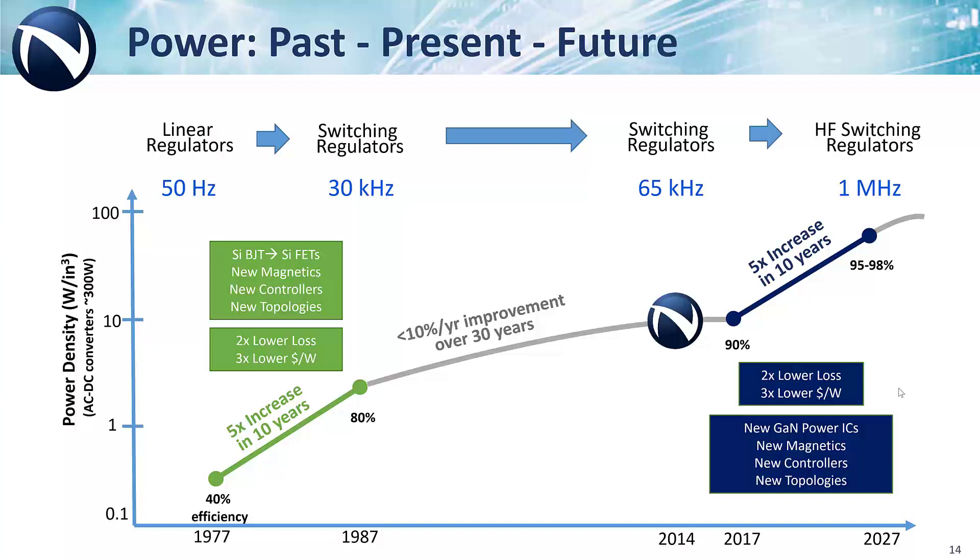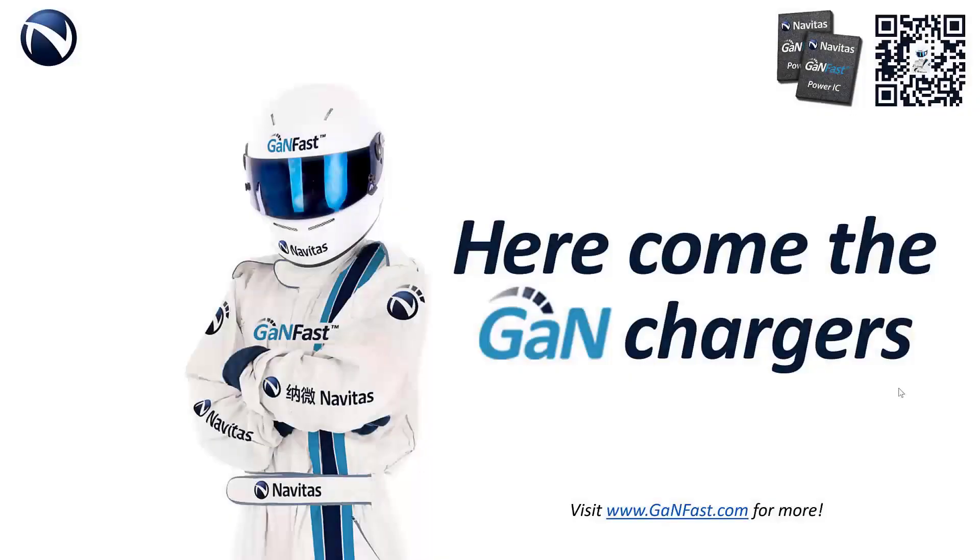GaN is fast, very fast, and we'll see it in all markets — from fast chargers to all-in-one PCs, TVs, multi kilowatt server, e-mobility, and new energy markets. Thank you for being part of the GanFast community and looking to the future of GaN.